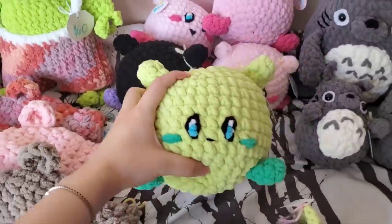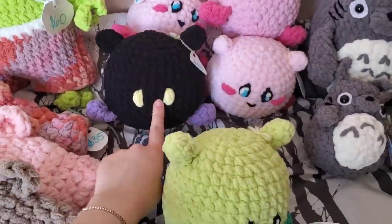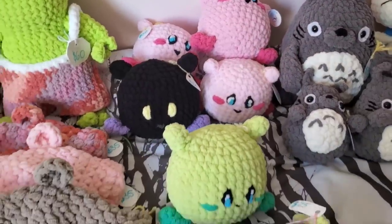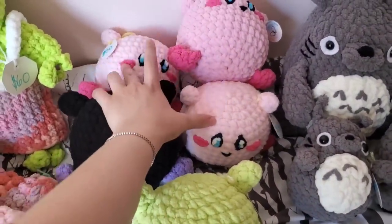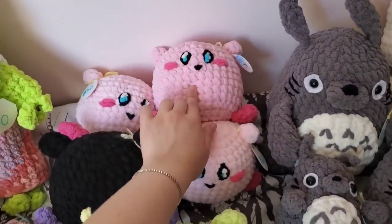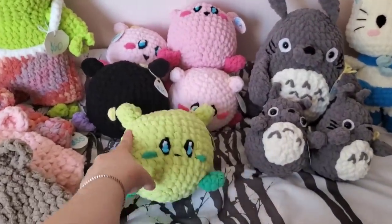I have these Kirbys — I have five total: one green one, the black one, and three pink ones. These two use the same light pink yarn and this one used a slightly different pink yarn, but yeah those are the Kirbys.